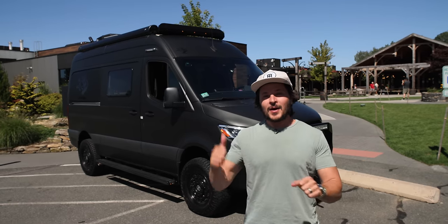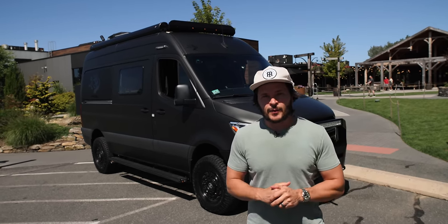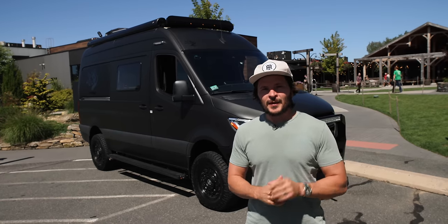What is up, YouTube? My wife and I are ready to drive this thing 10,000 miles across the country. It used to be a Winnebago Revel, and now it bears no resemblance because it's been modded left and right. We're going to show it to you.